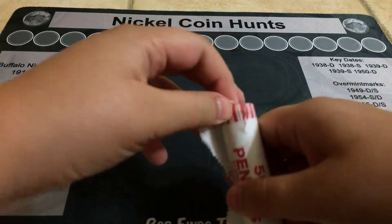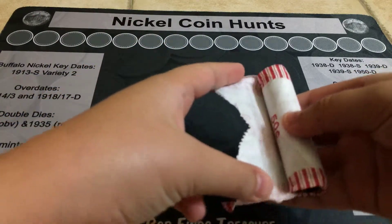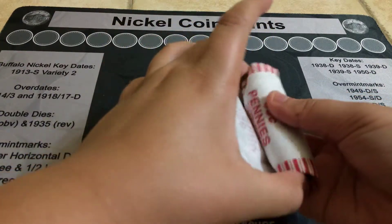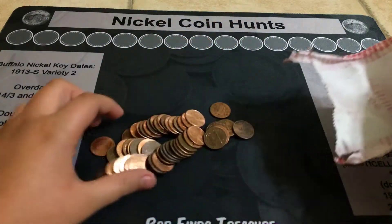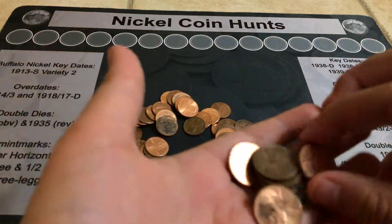So yesterday I believe we got a 1913 penny. You guys can go check it out, but it's still kind of hard to see the date so hopefully I can be able to figure out what it is.